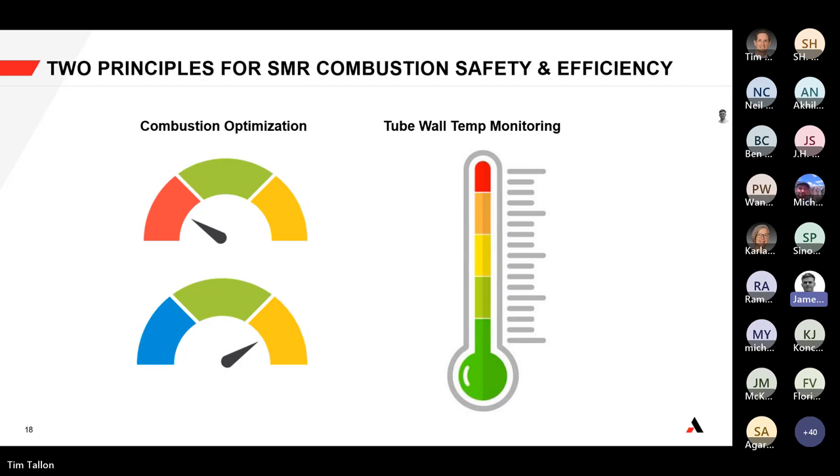When we think about combustion efficiency and safety, there are two principles we'd like to share today specific to the steam methane reformer. The first principle is combustion optimization, and the second is tube wall temperature monitoring. I'll talk about combustion optimization and then we'll pivot to tube wall temperature monitoring right after.